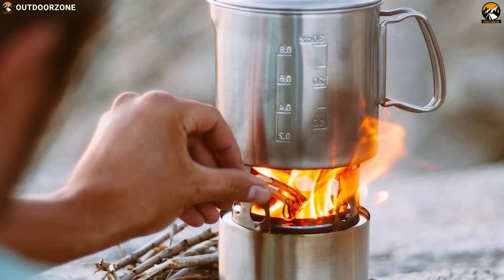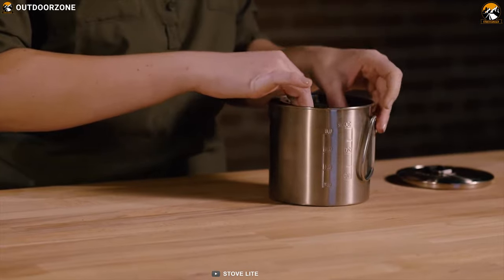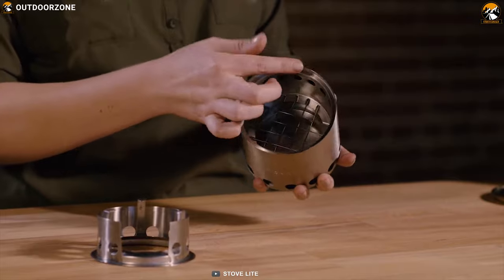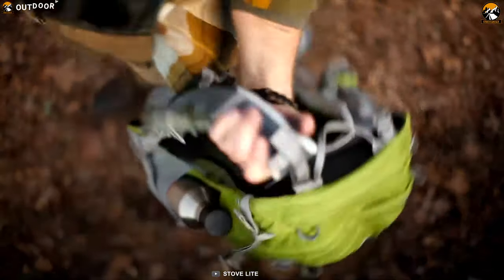The Solo Stove Lite saves you from the hassle of frequently changing fuel cans. It features a unique double wall that creates ultra-clean gasification and a secondary combustion, which allows fuel to burn more completely and with less smoke. So while you are in nature, you can cook with great comfort with no harm done to the environment.